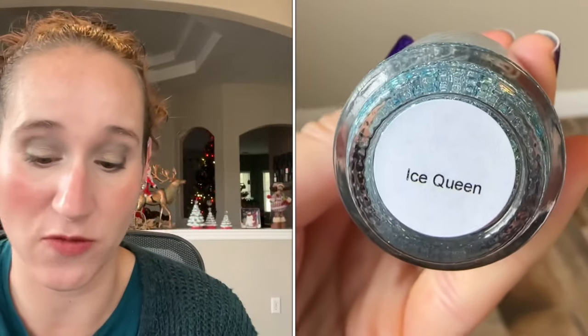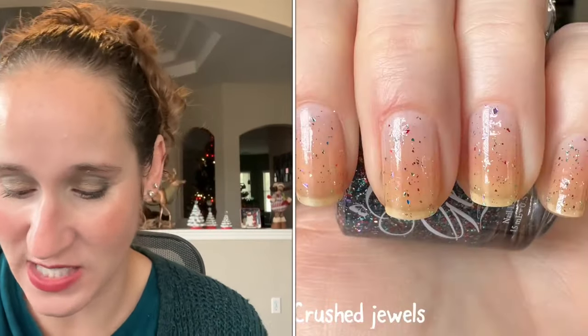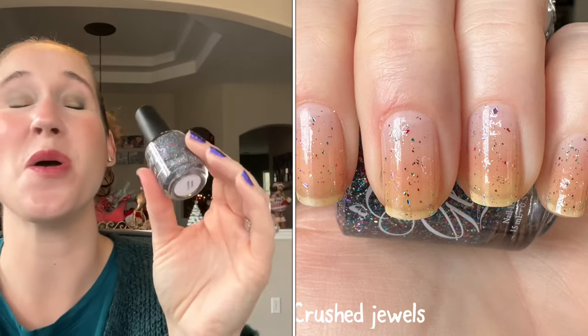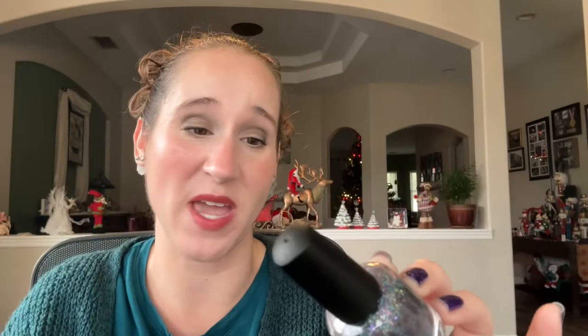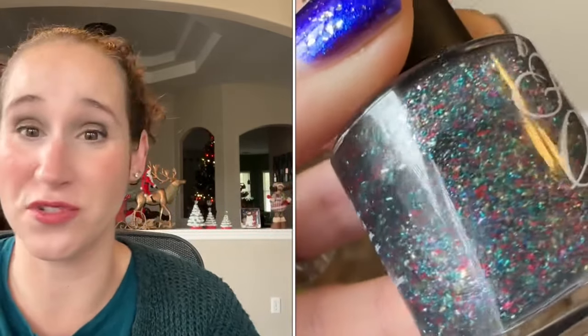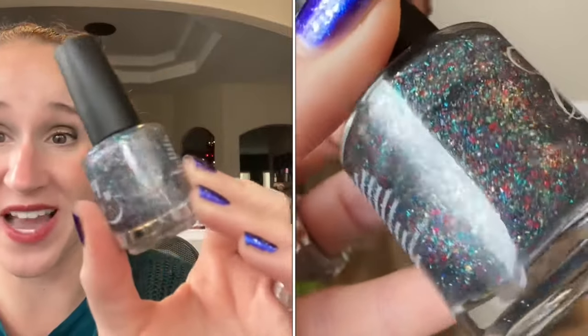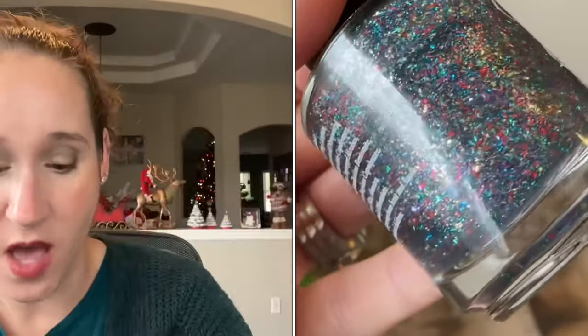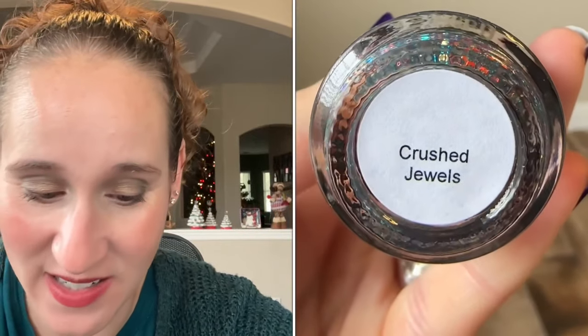I don't have anything like this and I thought it would be a really nice addition to my toppers for winter. The last one is Crushed Jewels — this one is so beautiful. When I swatched it out on paper it's like crushed jewels, absolutely beautiful. I cannot wait to wear this one. Alright, those are the six I got — there are several more I wanted.